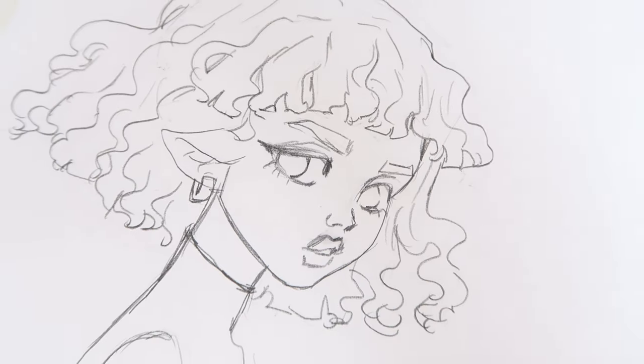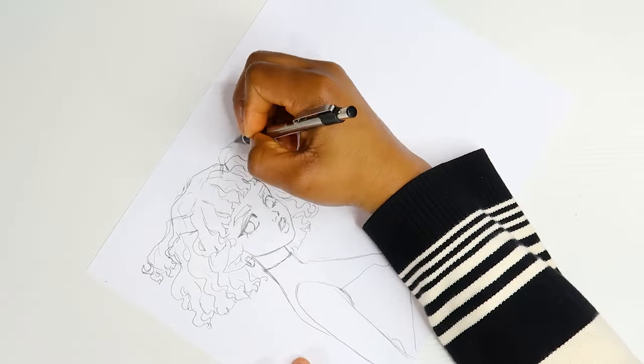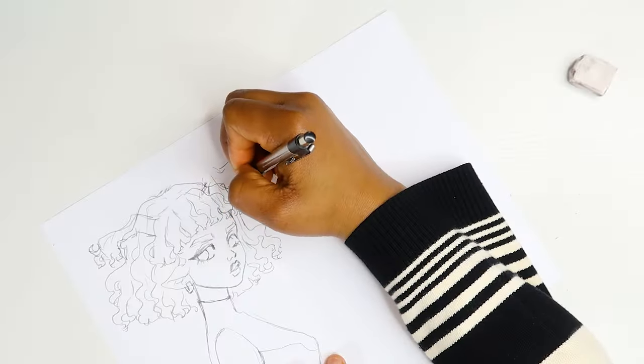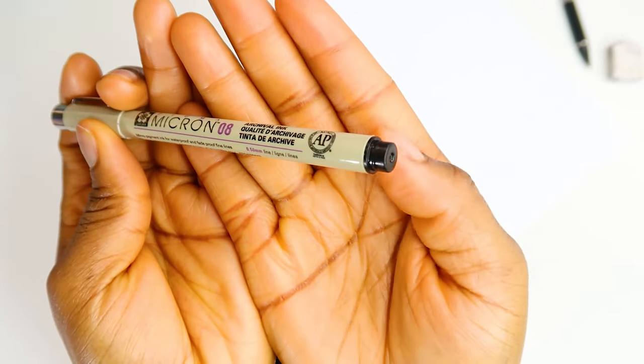I absolutely love the way I sketched her ears in this drawing — not her little antenna, I could have done better there — but her ears look so cute and floppy. I just wanted to say that.